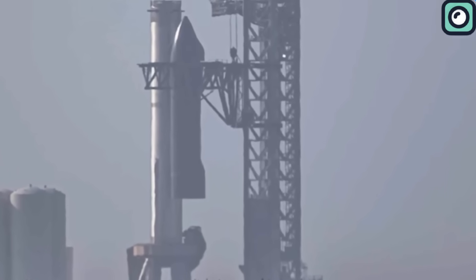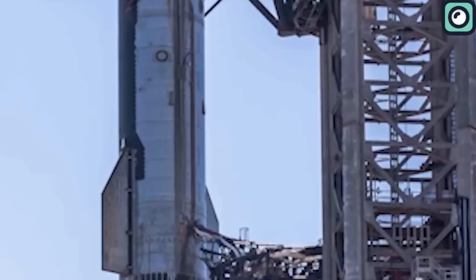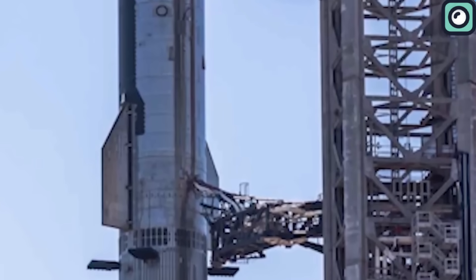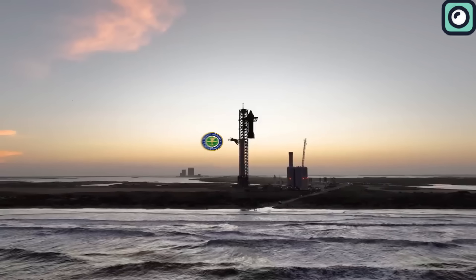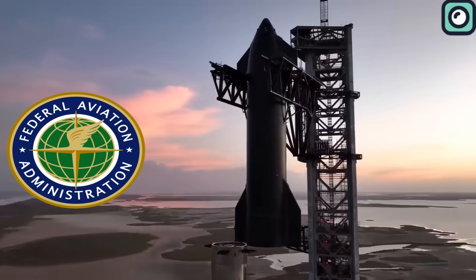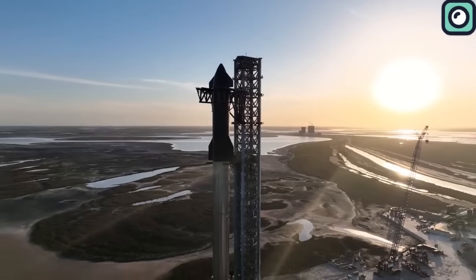There is widespread speculation about the reasons for this de-stacking. While some suggest it could be linked to the flight termination system, this operation doesn't exclusively fit that narrative. With no updates from the FAA, a forthcoming launch seems improbable. But as with all things space, expect the unexpected.